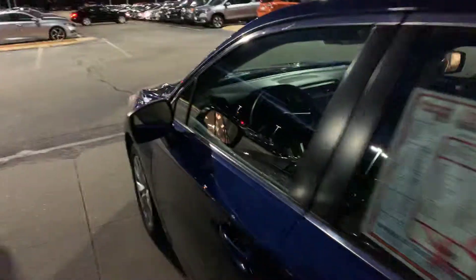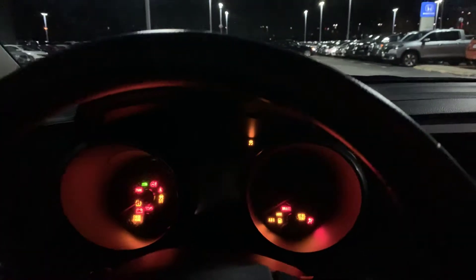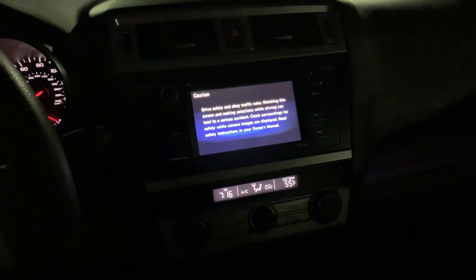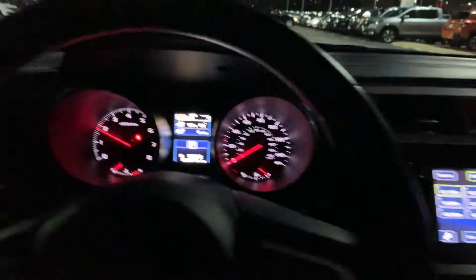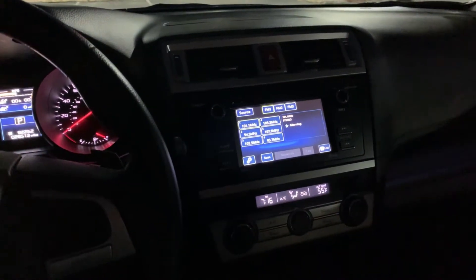Moving inside the vehicle, we'll take a look at a couple of the features. I'll go ahead and start the car. Right away you can notice it's got a 6.2 inch infotainment system with many different features. Also it's got Bluetooth enhanced free link with smartphone integration.